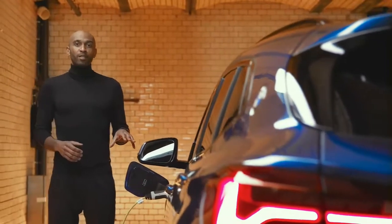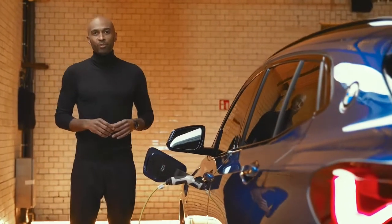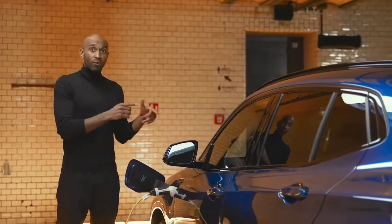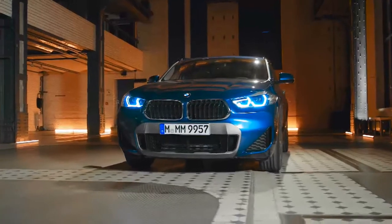You start the charging process by simply connecting your BMW X2 plug-in hybrid to the AC voltage network. The high-voltage battery can be fully charged in about five hours using any conventional household socket. However, if you're using the BMW i-Wallbox, then you can fully charge from zero to 100% in only 3.2 hours.